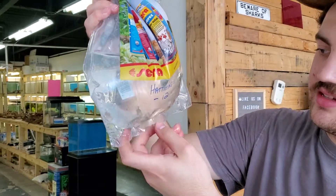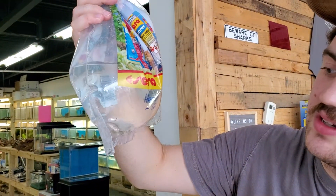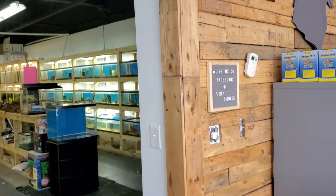The Hatiensis, or the Black Nasty — just a big, mean fish from South America. Kind of silver right now, but they have a black and white pattern to them. Pretty cool looking.